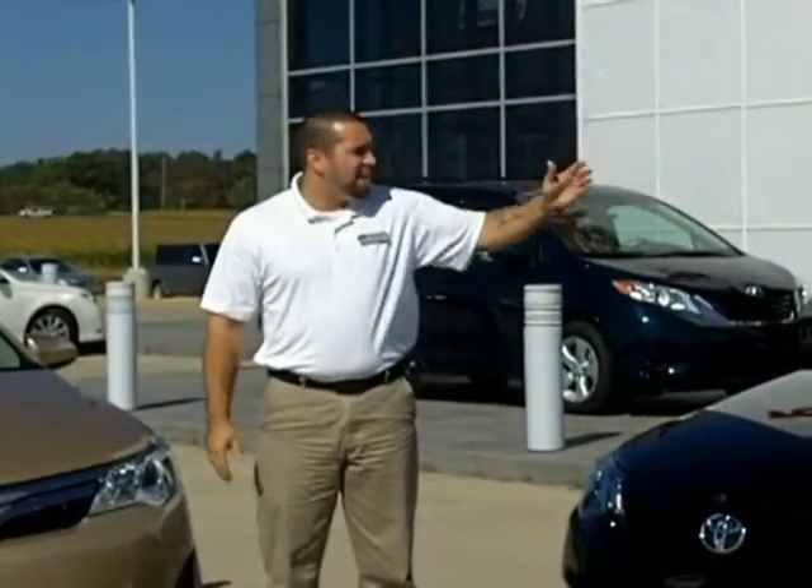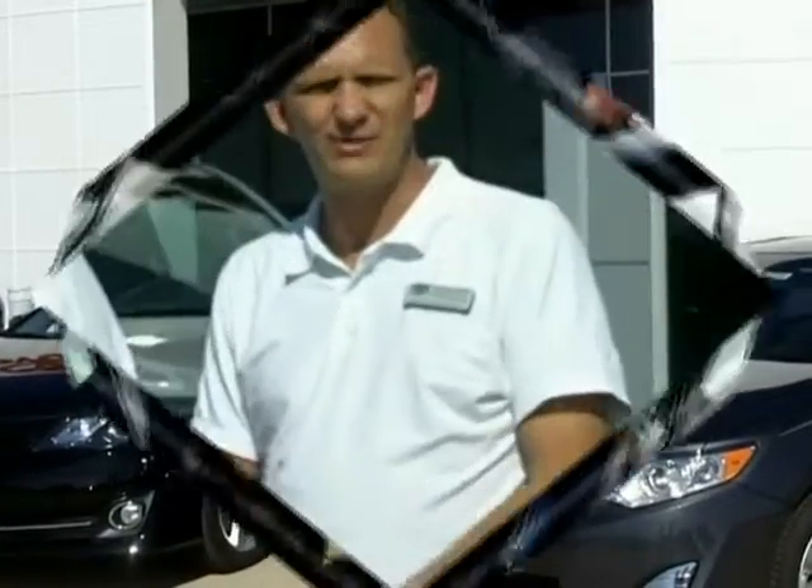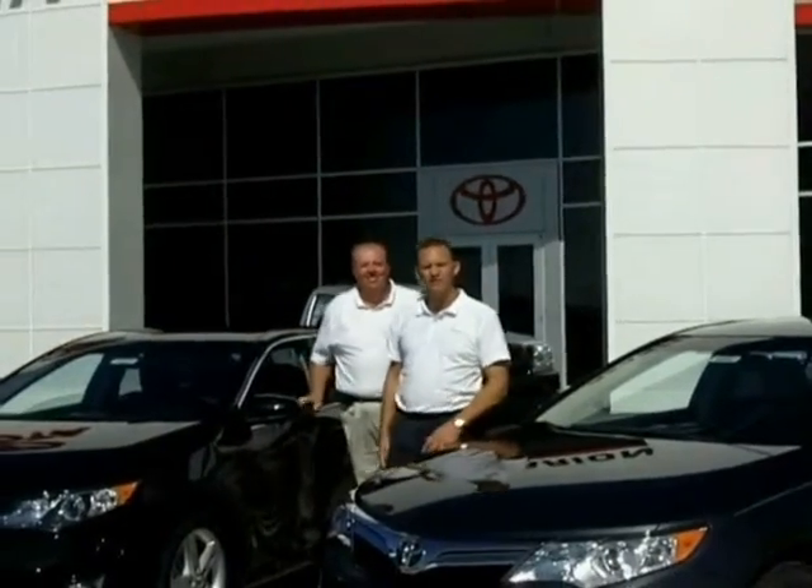Hi, welcome to Marion Toyota. My name is Michael Diaz and we have Aaron and Randy here to introduce the brand-new 2012 Camry. Randy Johnson here at Marion Toyota. Today, Aaron Fisher and myself are going to show you the all-new 2012 Camry, so come along and we'll take these things for a ride.